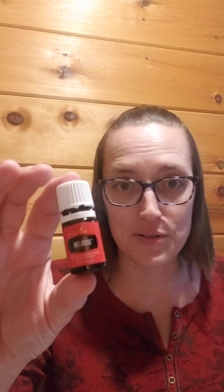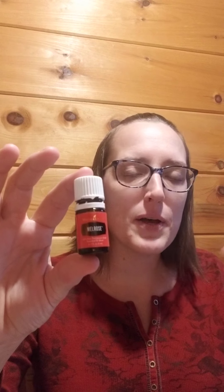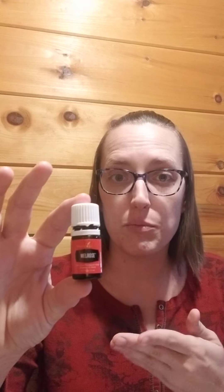If you have Melrose right now, take a deep breath. It's very interesting in its smell because Melrose is actually a blend of four different essential oils. You're going to smell the notes of tea tree, also known as melaleuca, which is one of the single oils that comprise this blend.